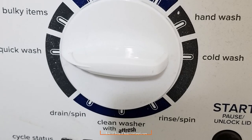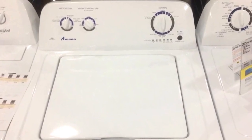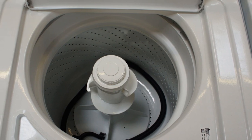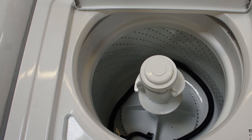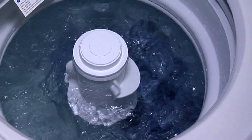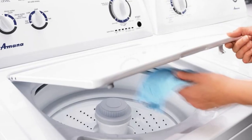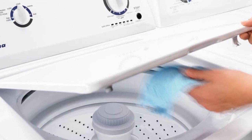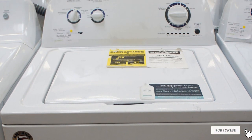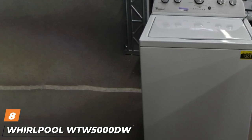Moving on to number seven, the Amana NTW4500 top load washer. This is a compact machine that offers a fairly limited set of wash options, but it still delivers a good wash on a budget. It offers a deep water wash for when you need extra water, and a clean washer cycle to keep your machine free of soap scum and bacteria. While not Energy Star certified, it's still cheap to run at about $19 a year. It will struggle with large or bulky loads, and its spin speed of 680 RPM means longer drying times, but it's a great budget option for standard clothes washing.